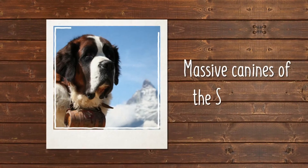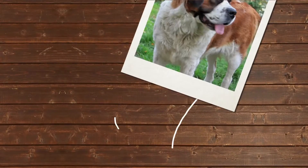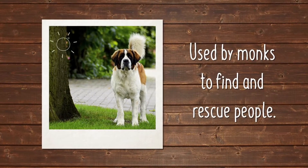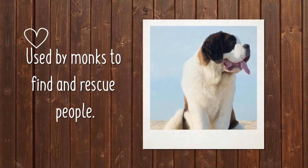When you think of St. Bernards, you probably think of the massive canines of the Swiss Alps depicted in paintings delivering brandy to lost or stranded hikers. And while they were used by monks to find and rescue people trapped in the snow, they were most often carrying only water and food.